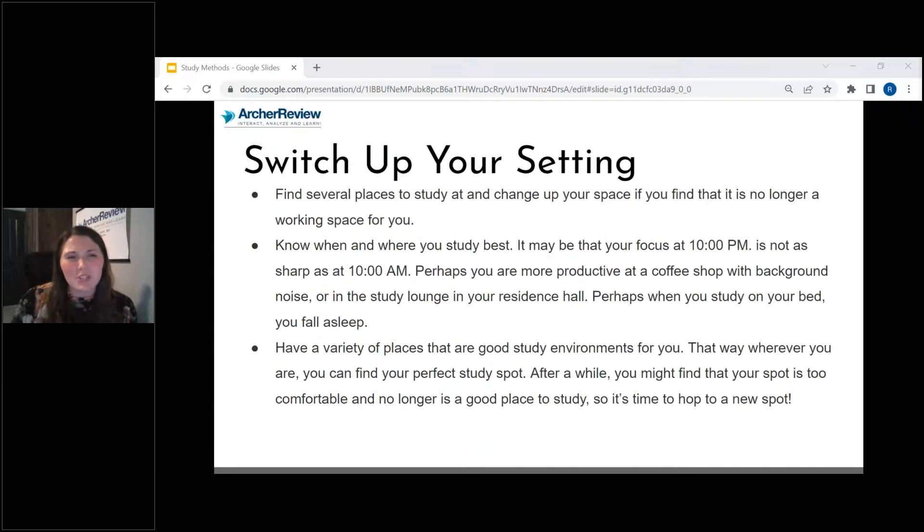Another thing I like to recommend is to switch up your setting. You could try a coffee shop or a library. Why do I recommend changing up your setting? Because when you're in your own home, you're comfortable — you don't have a whole lot of anxiety or stressors. But when you go to that test and you're in a new environment, now you're more anxious. So simulate that. Take readiness assessments outside of your own home. See if that causes a little anxiety. Can you work through that anxiety?